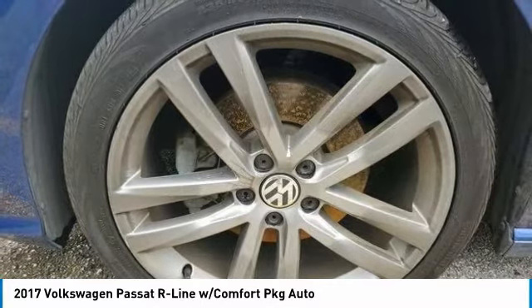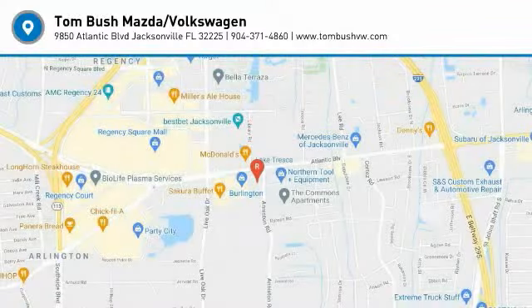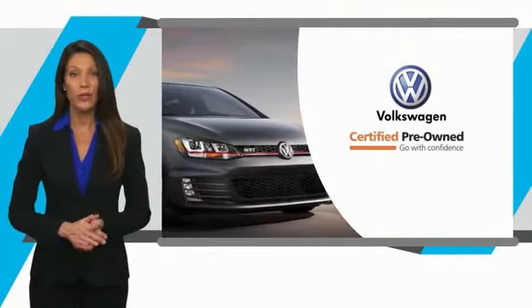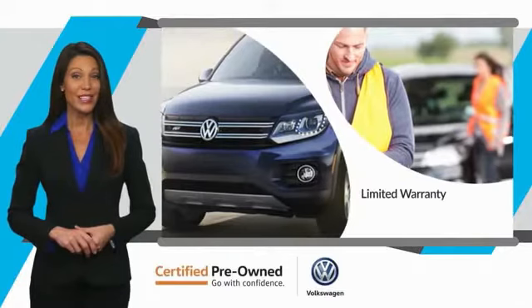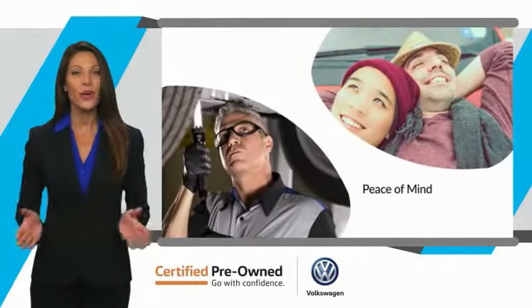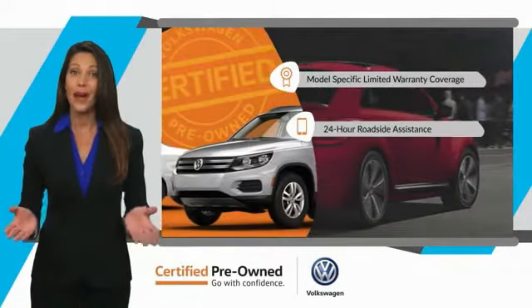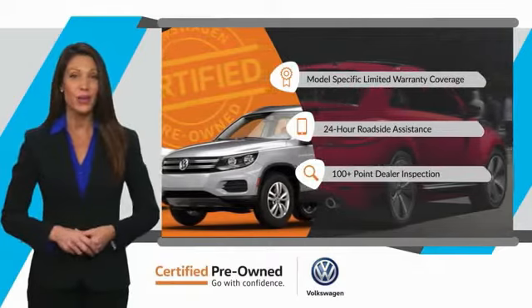Searching for a dependable vehicle that looks great too? You've found it, so stop in today. Every certified pre-owned Volkswagen comes with a limited warranty, 24-hour roadside assistance, and peace of mind knowing that it passed a comprehensive inspection. That's three major reasons to go out and buy yourself a certified pre-owned Volkswagen.